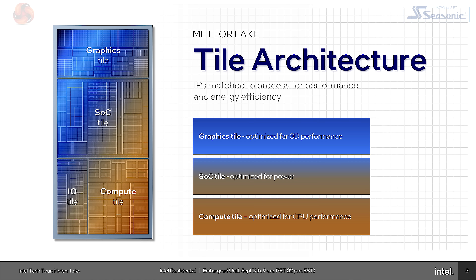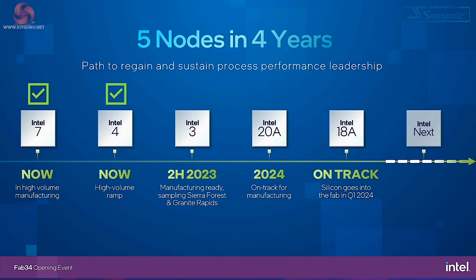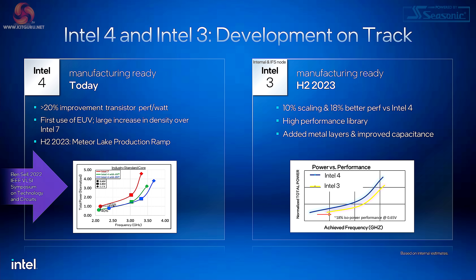The curious thing is that these days that sounds like good news. In the past, the idea that three out of four tiles would come from TSMC would have seemed quite heretical. These days, the idea that Intel might manufacture their own compute tiles — well, that's good news. To put this in context, referring to Intel's five nodes in four years roadmap: Intel 7 is done, Intel 4 is done, and the next step is Intel 3, which will be an improvement on Intel 4, also coming out of Ireland.